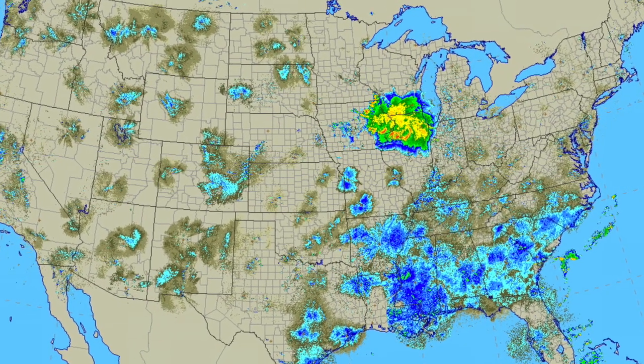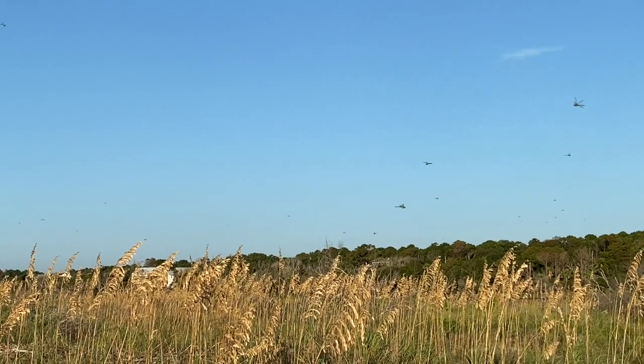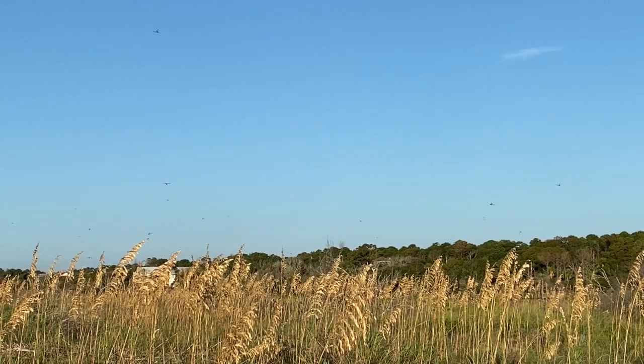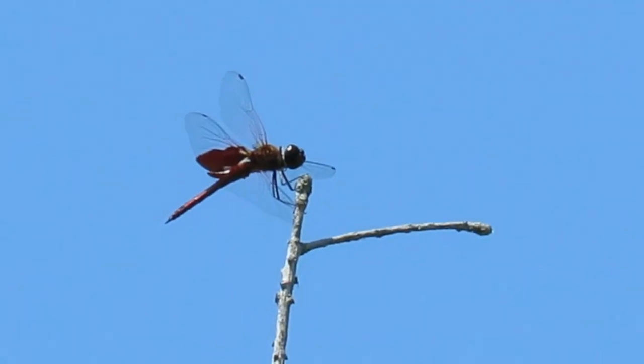The blue in this image is birds and insects on the move. This mixed group is feeding on gnats and mosquitoes over the sea oats. Most of them are green darners, but there are also some saddlebags dragonflies mixed in.